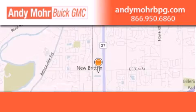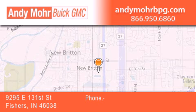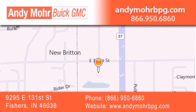Andy Mohr Buick GMC is the place to find new and pre-owned cars and trucks in Indianapolis. You can search our new and used car inventory online, get new car pricing, and receive free no-obligation price quotes. Stop by and visit us at 9295 East 131st Street in Fishers, or see us online at AndyMohrBPG.com.